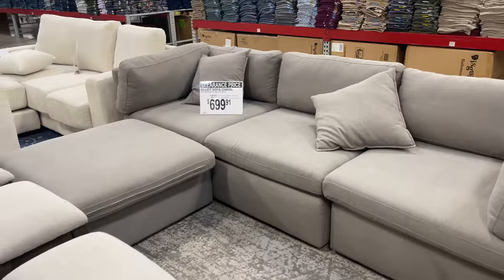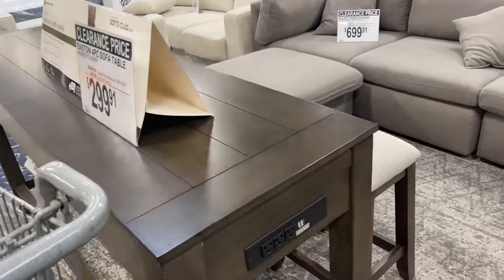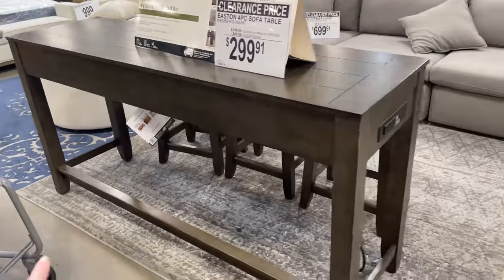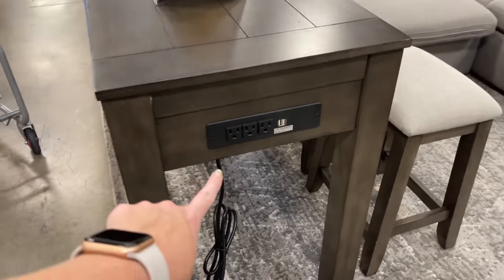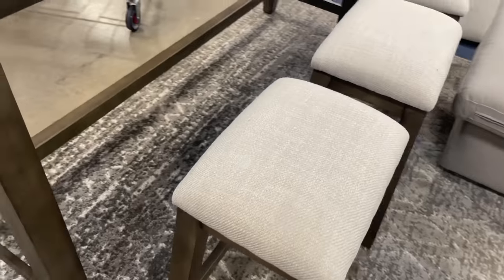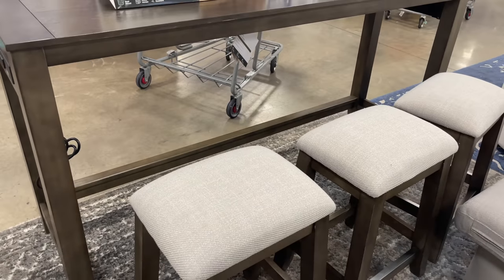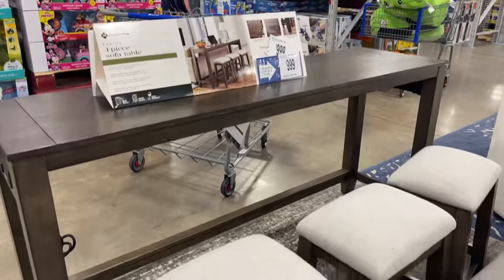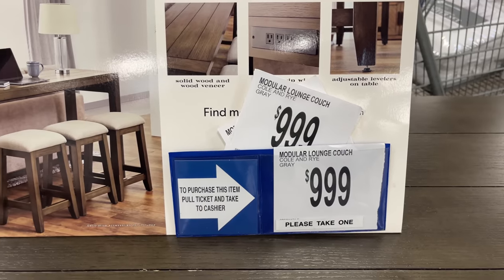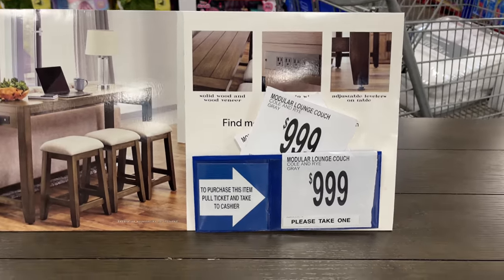Look at the clearance on the furniture! This sectional is $699.91. And then there's a four-piece sofa table with three plugs and two USBs — it comes with seats and it's $299.91. Some great deals on furniture clearance right now.